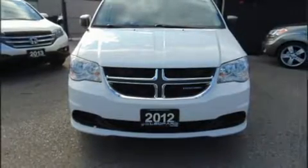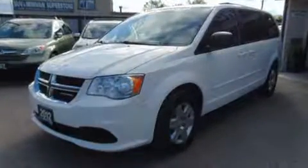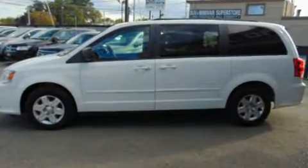Sensibility and practicality define the 2012 Dodge Grand Caravan. Smooth gear shifts are achieved thanks to the refined six-cylinder engine, and for added security, dynamic stability control supplements the drivetrain.